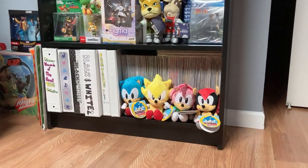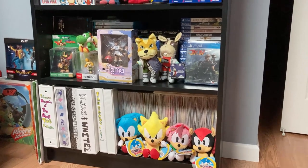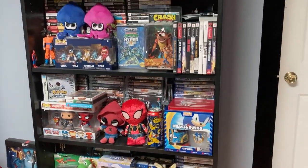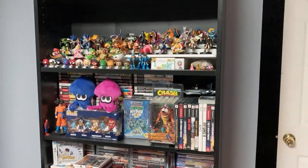Hey there guys, I'm back to another video. As a part of being a video game collector, you need to figure out a way to store and organize your collection. Here are some tips for organizing your video game collection.